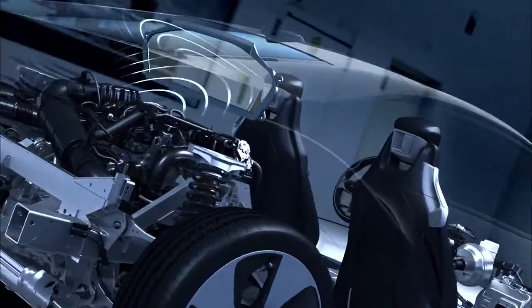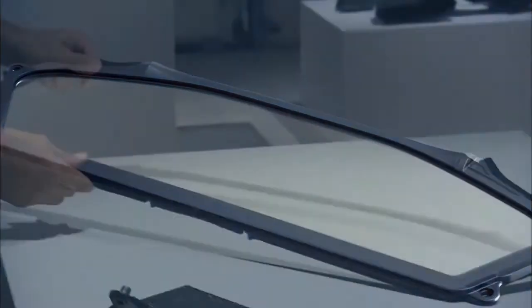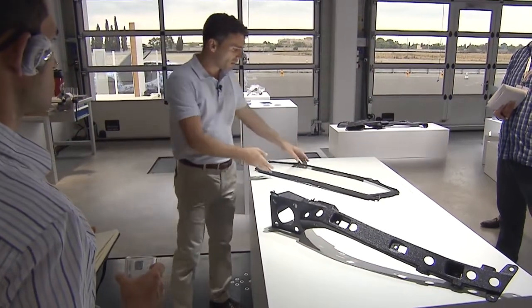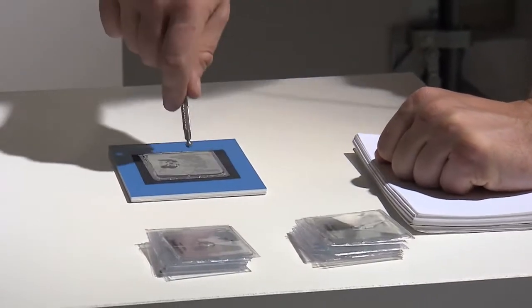Acoustic sheeting is sandwiched between layers of chemically hardened glass. That makes the screen stable, flexible, and considerably lighter compared with conventional glass.